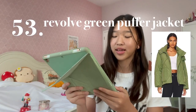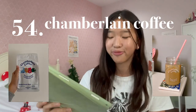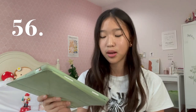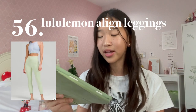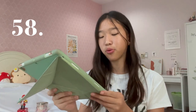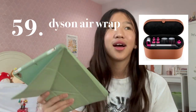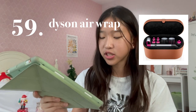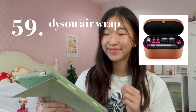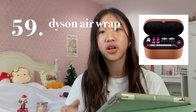Number 53 is a Puffer Jacket. Number 54 is Chamberlain Coffee by Emma Chamberlain. Number 55 is a Netflix subscription. Number 56 is Lululemon Align Leggings. Number 57 is Nike Pros. Number 58 is a Portable Charger. Number 59 is a Dyson Airwrap — this is probably the most expensive thing on this whole entire list. I do have this. It's so expensive, but this product is extremely worth the price.